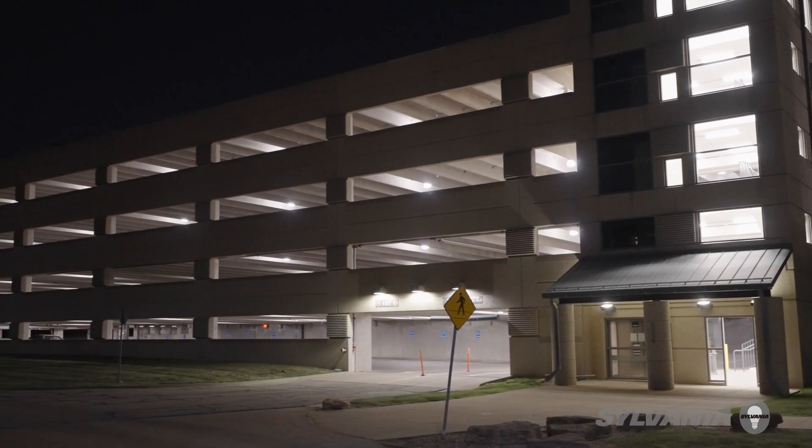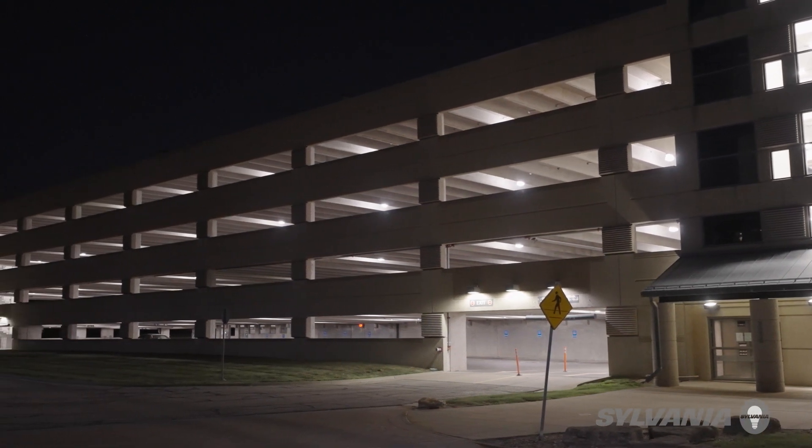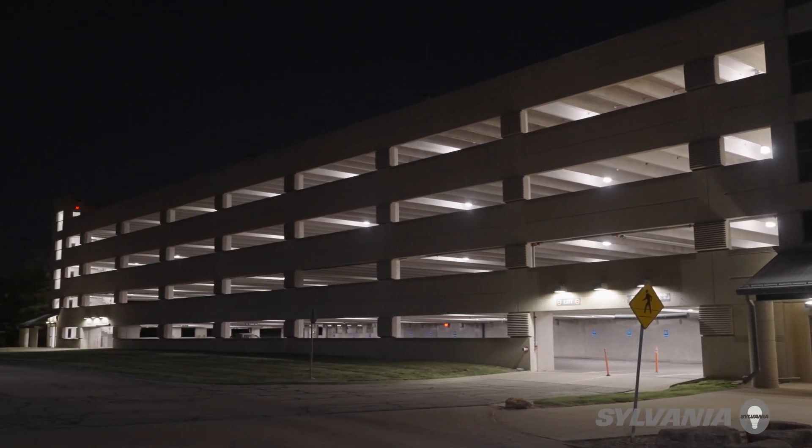In the garages they had 20-year-old high-pressure sodium lamps, and the yellow light output from those made everybody have a gray car. We put in the Sylvania HIDR lamps and it's not even a night-and-day difference — that doesn't even touch the difference that we have. The quality, the consistency — it's remarkable.